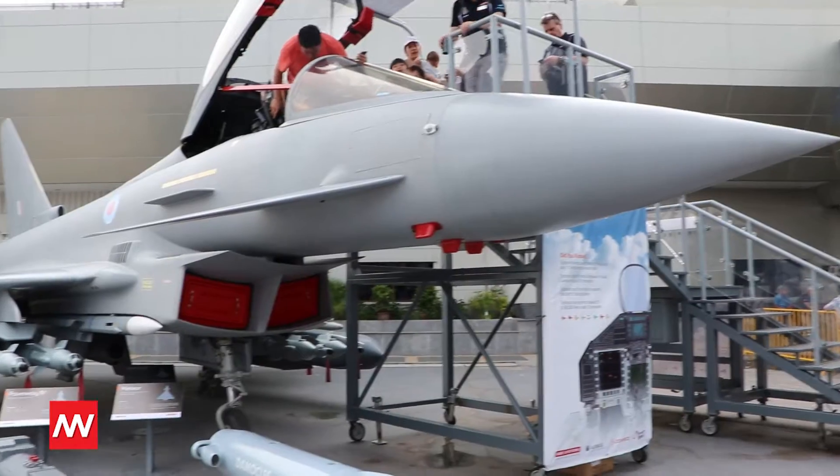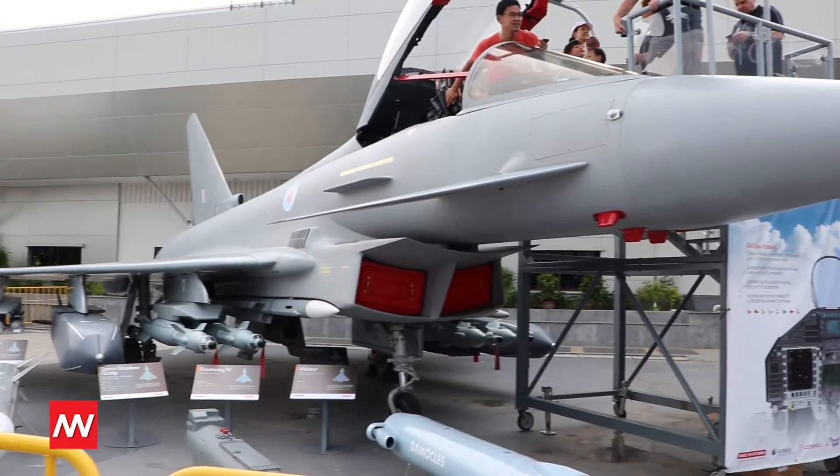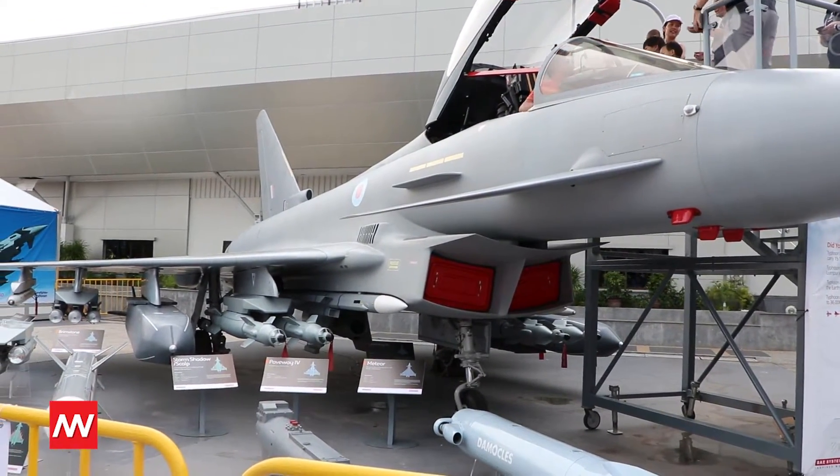Hello, we are at Lima 17 here with Mr. Paul, the pilot of the Typhoon warjet. This is the best advanced combat aircraft. We are going to have more information about this fantastic aircraft, and he is going to highlight some of the technical aspects and the key elements that make this warjet so famous in the whole world.